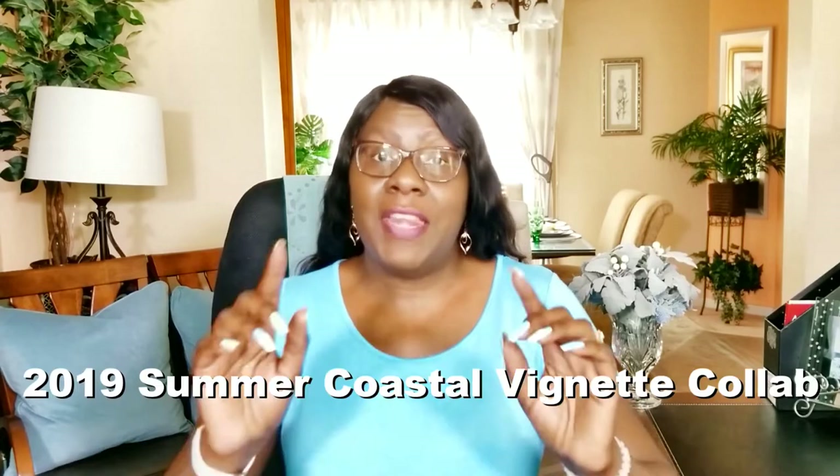Hi guys, it's me, Sharon of Creative Glam, and today I am super excited. I'm inviting you to join me in an open invitation collaboration called the 2019 Summer Coastal Vignette.